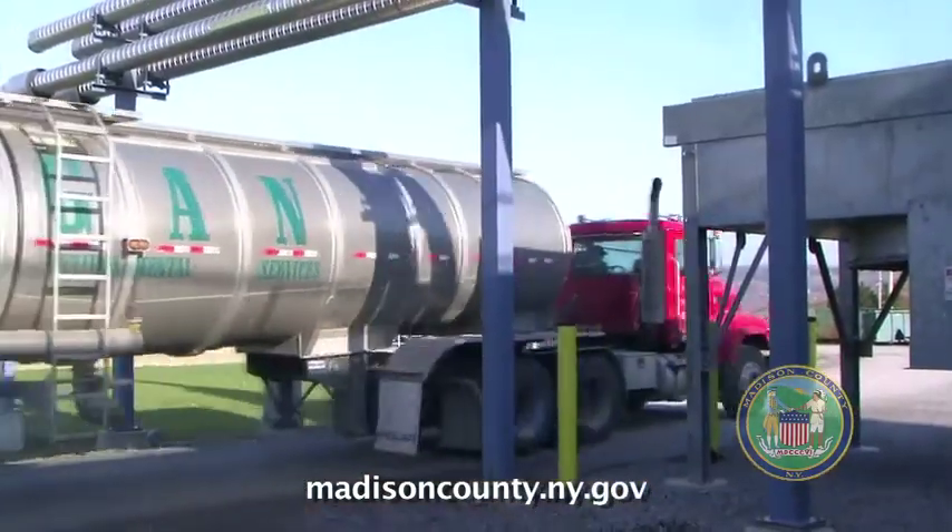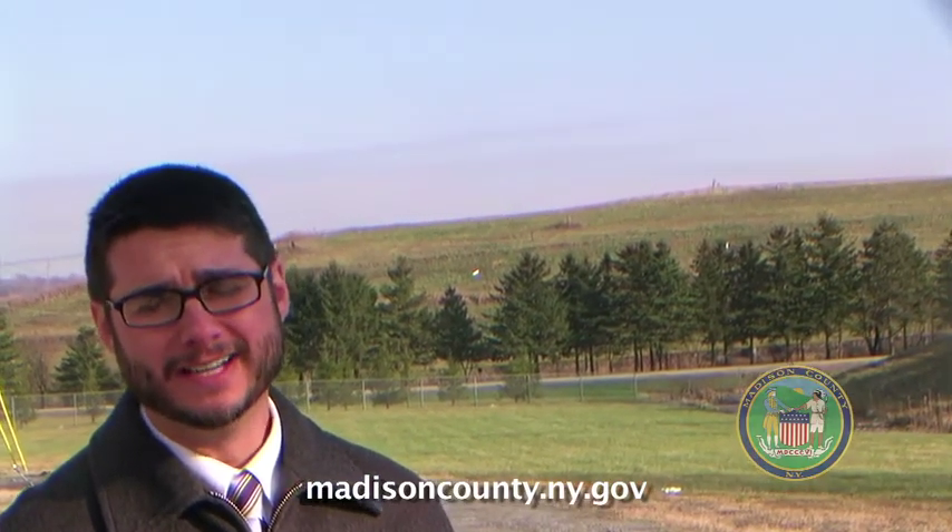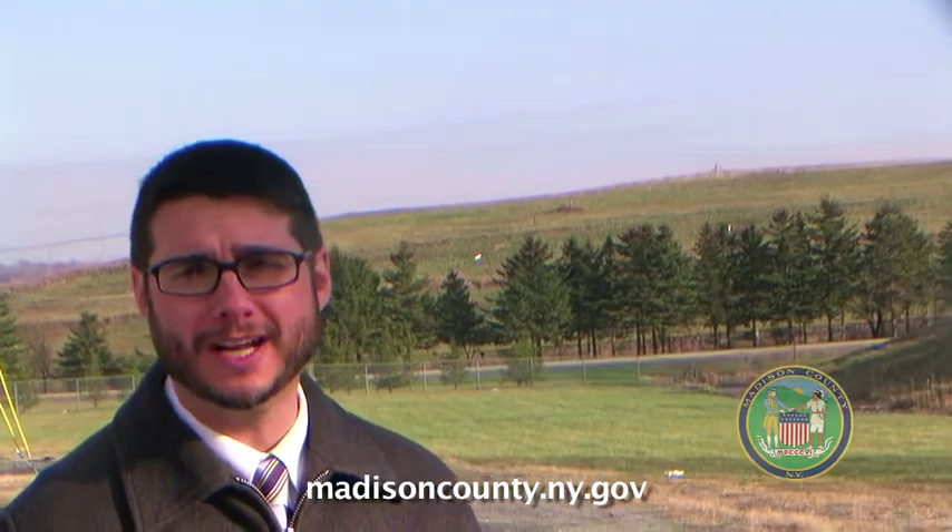The power that's currently being created at the Landfill Gas to Energy Facility is being fed back into the grid. The county has the first right of refusal. There's between 1.2 and 1.6 megawatts of electricity at full capacity that could be produced here. Our goal would be to use that green energy for businesses located at the park. National Grid is selling electricity to customers between 12 and 14 cents a kilowatt. The power being produced here is being sold to National Grid for roughly 6 cents a kilowatt. It's our goal to find businesses that would be able to take that power, utilize it on-site, and hopefully get it for a rock-bottom price somewhere close to 6 cents. I think that type of competitive advantage is going to allow us to be successful in the development of this park.